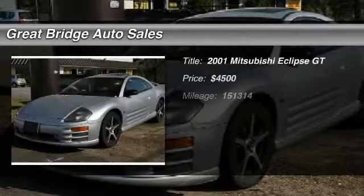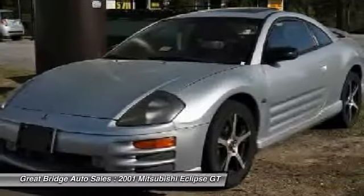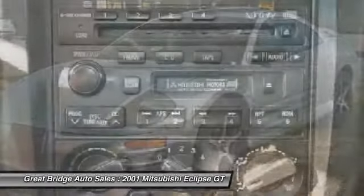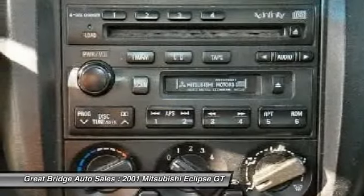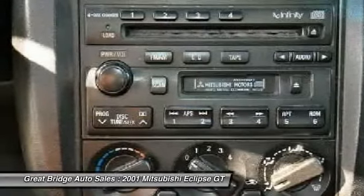The 2001 Mitsubishi Eclipse — fully loaded with far more bang for your buck than most vehicles in its class. The Eclipse combines brute power with exotic design, giving sports car enthusiasts the best of both worlds.